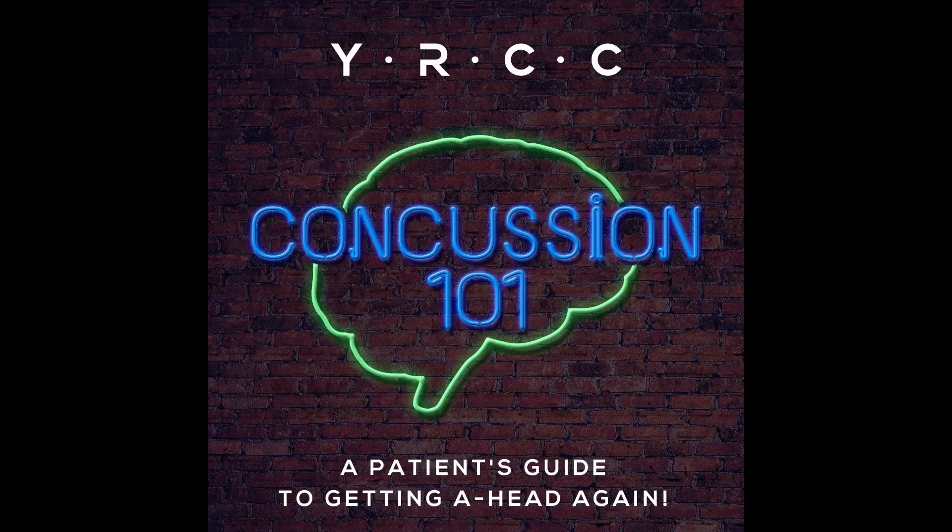How long does it take for a concussion to heal? That depends on a few things. Number one, your pre-existing neurological function. You're likely not aware of the strategies you use neurophysiologically for postural control, balance, regulating your emotions, regulating your sleep, cognitive skills, learning, even binocular vision. However, all these things are assessed post-concussion and will affect your recovery.